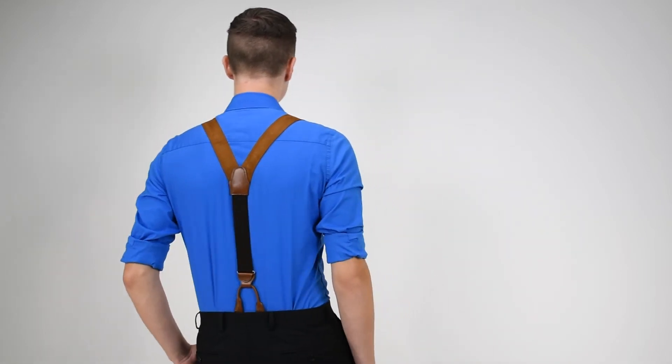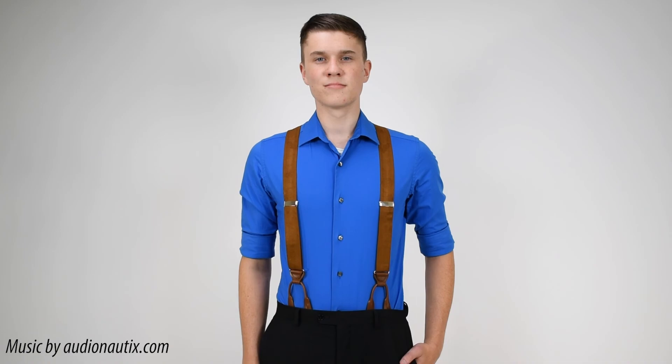Coming back to the front, the suede color is a really neutral brown color, can work with a lot of outfits, dressy or casual. Suede's a really nice material. These are great dress suspenders from Suspender Store.